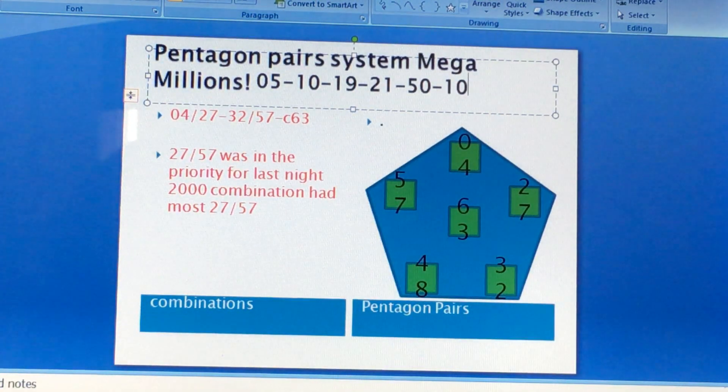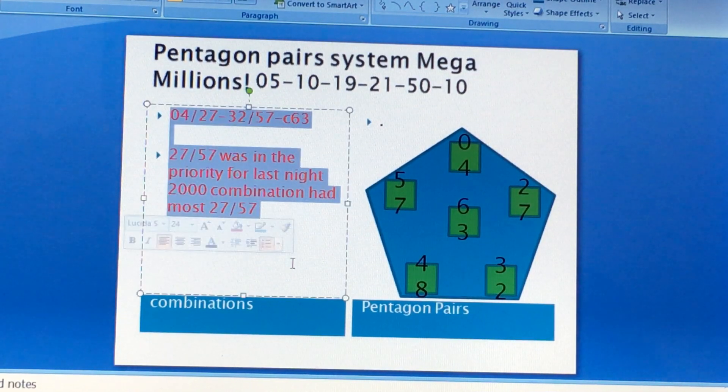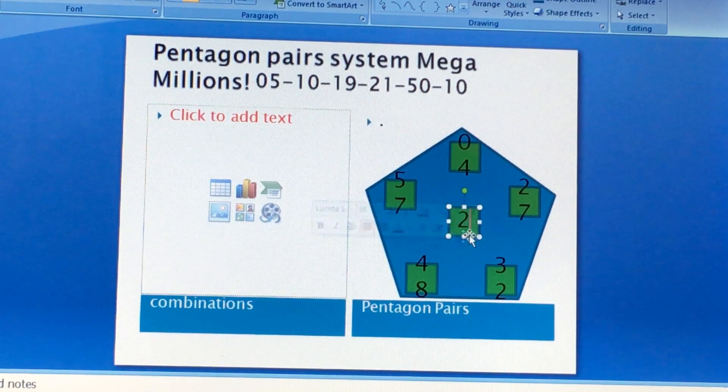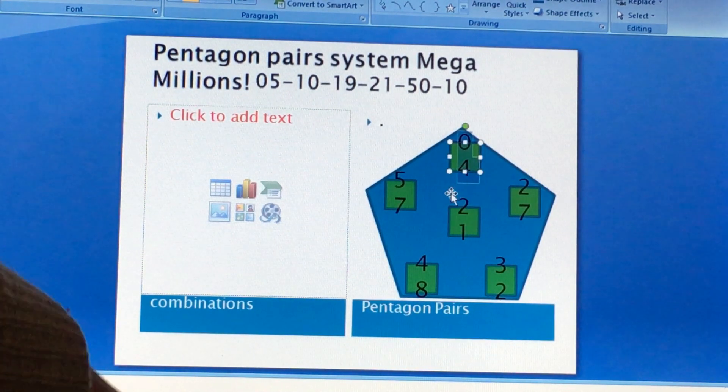As you can see, the code for last night's drawing — not 5, not 10, not 19, not 21 — so the code for last night's drawing was 21. 21 would be your code. You can only have one mistake — any mistake.